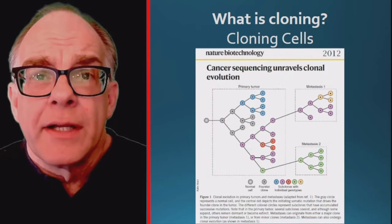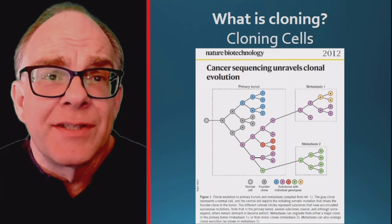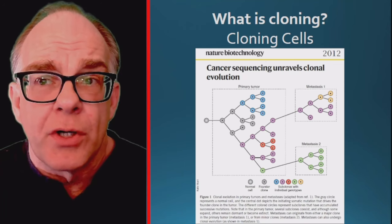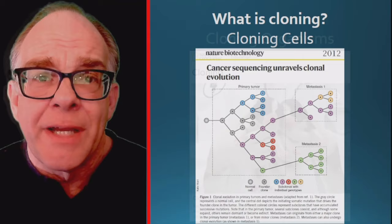Another type of cloning is associated with the formation of many copies of cells, either in the laboratory or in the body. Cancer is a disease in which affected cells divide uncontrollably, causing a collection of clones to form a tumor. Mutations in the DNA of these cells can result in subclones that are either more or less harmful to the patient.